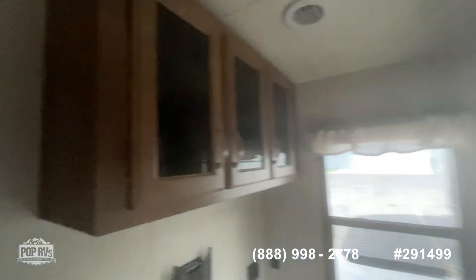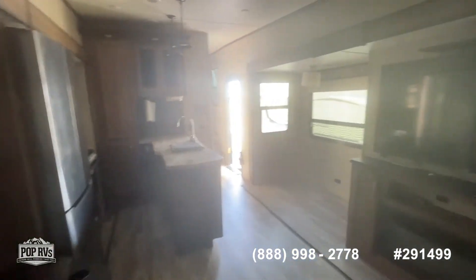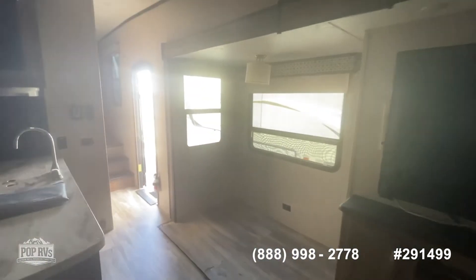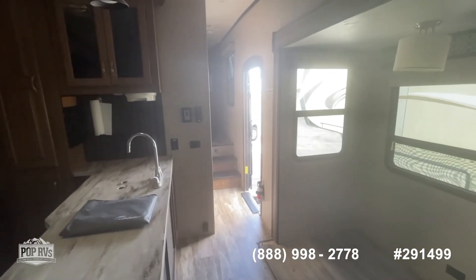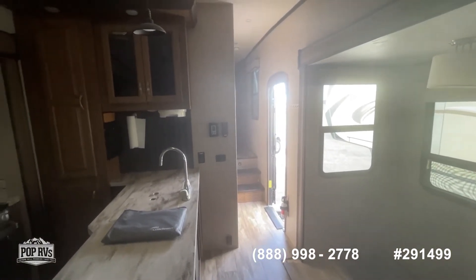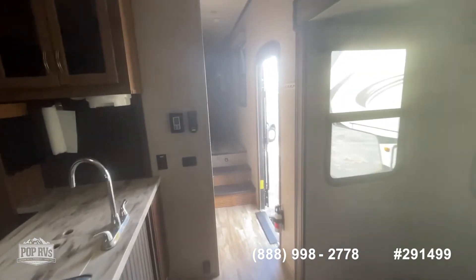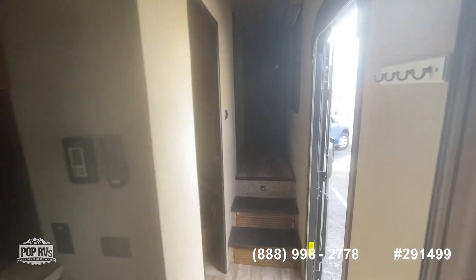Anyway, this thing is a monster — it is really big, very well laid out, very spacious, and available today. So call Pop RVs at 361-230-2773 or call the number at the bottom of your screen. Have a great day and thank you for Shop and Pop.